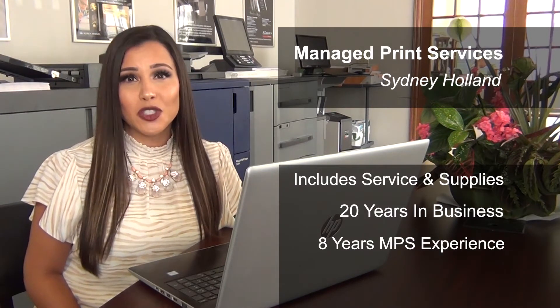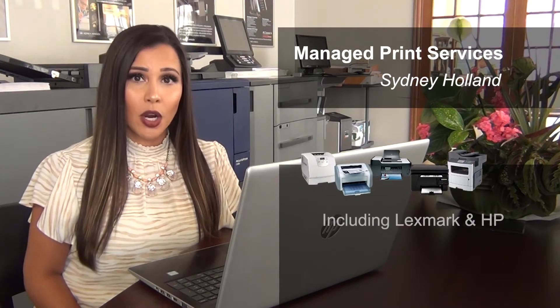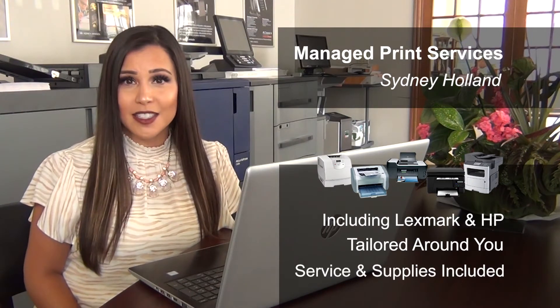We are no stranger to the services needed for the printing environment. Also, if you have a mix of printers, which would be Lexmark or HP, we're able to adjust your printing environment to your needs and make sure that we do service and supplies.